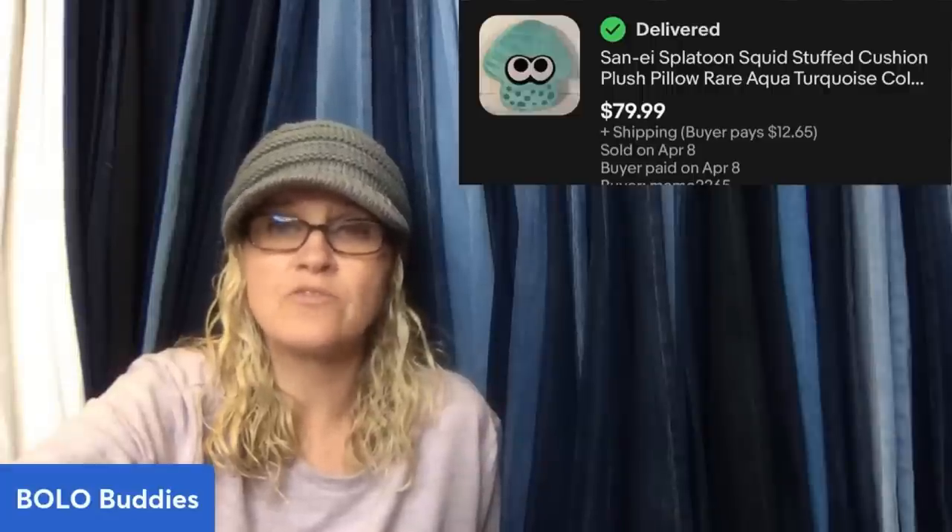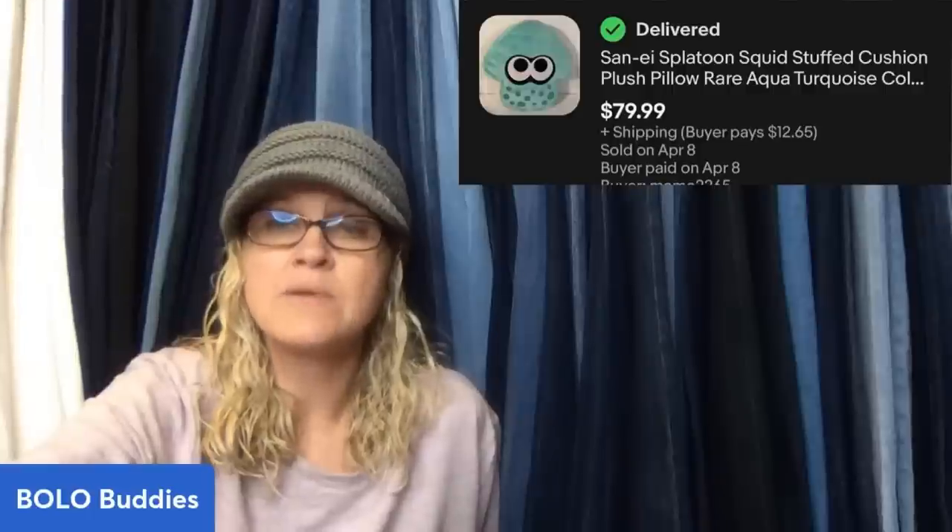Paid $2.99 at the Goodwill — would have walked right by it, but my son who is a gamer told me he thought it would be a good flip. Come to find out it was a rare color — the only ones in this particular color on eBay were new from Japan for $150. Got a bunch of lowball offers because other colors sell for less, but I held out and it sold for full asking price of $79.99 plus shipping. It's a Sanny Splatoon Squid Stuffed Cushion Plush Pillow.